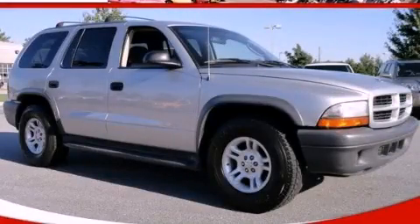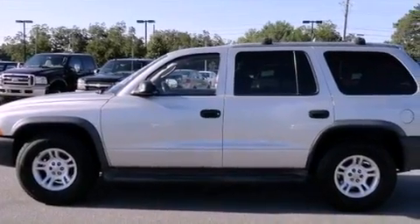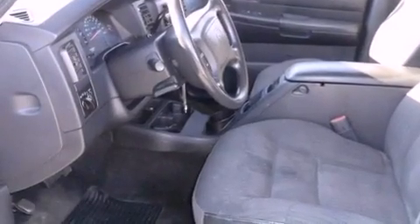This is a 2003 Dodge Durango, a vehicle with safety, comfort, and space. It has a 4.7-liter 8-cylinder engine and a 5-speed automatic transmission.